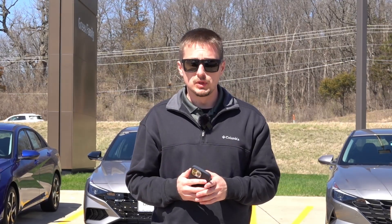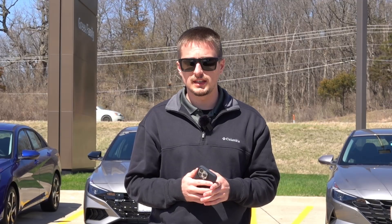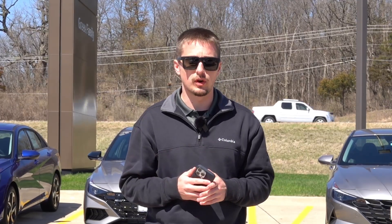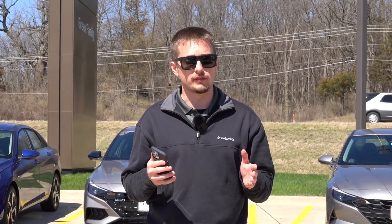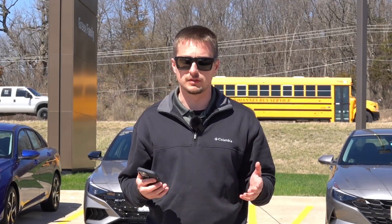You may have heard that Hyundai is rolling out Blue Link Plus, starting first on the 2023 Hyundai Ioniq 6 and then to all 2024 Hyundai vehicles equipped with the Blue Link functionality. Today in this video, I want to cover what some of the changes are for the Blue Link functionality and what this means for current and future customers.